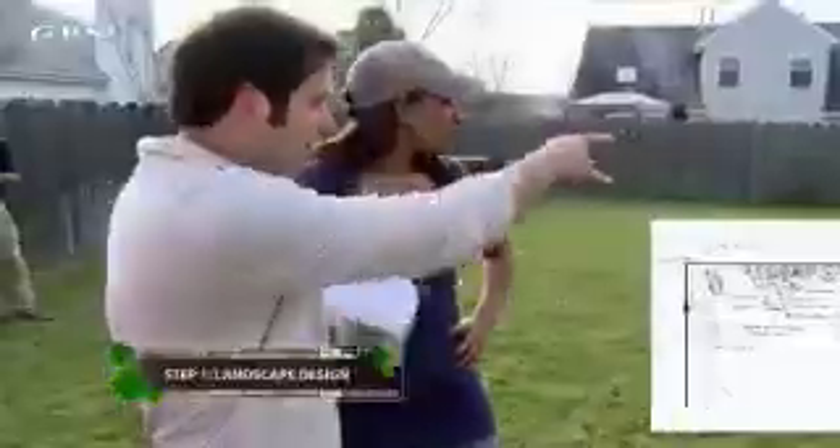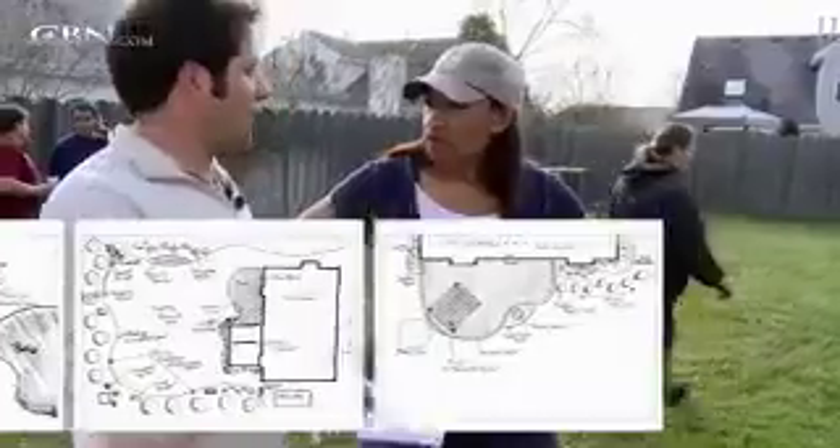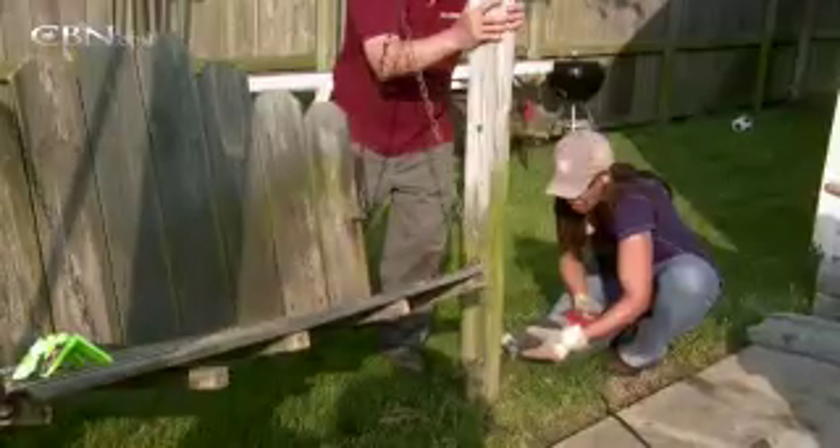Justin says it all starts with a game plan, so he created an amazing landscape design for us to work with, which even included a pergola. But before we could start digging, we had to get down to the basics.